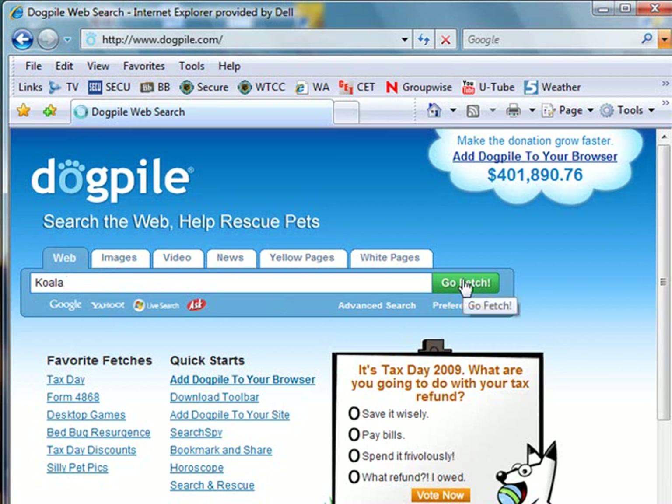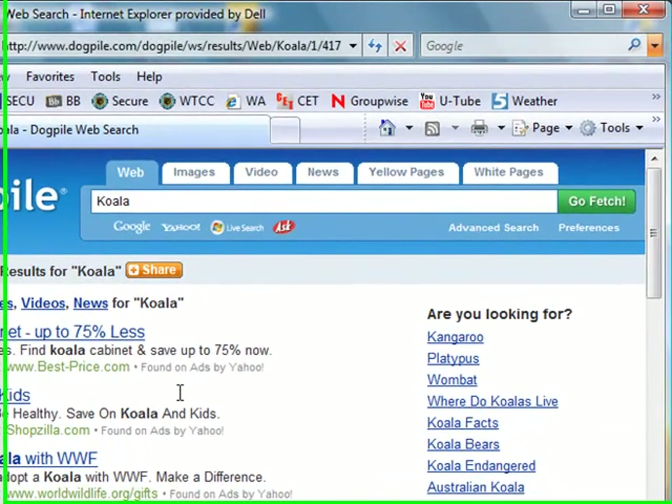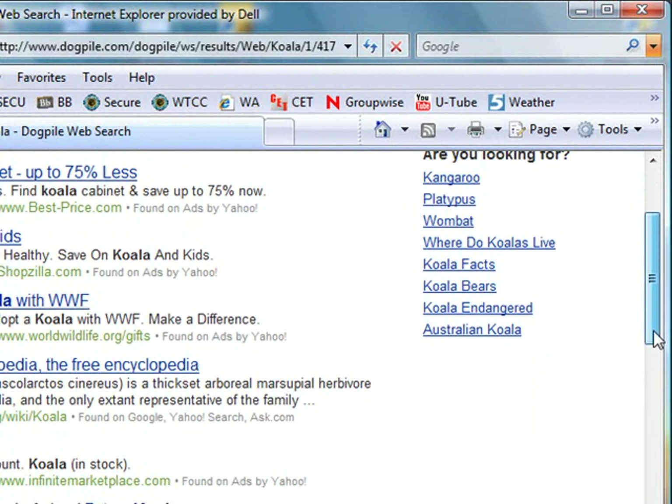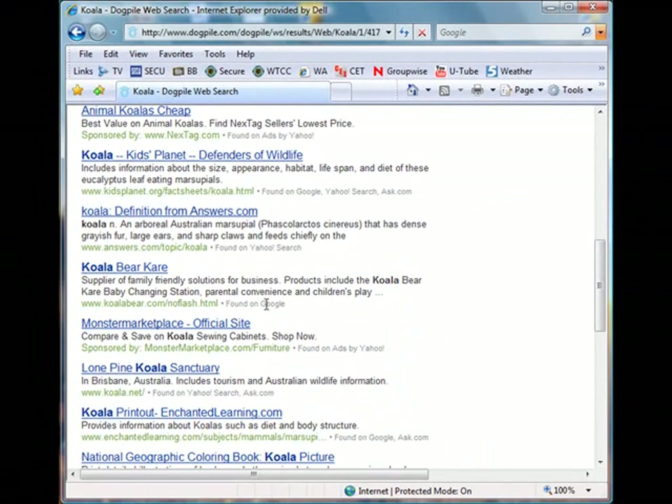We'll click 'Go Fetch' and here come our results. I hope everyone understands that the first results at the top of the page — anywhere it says 'sponsored' — that means somebody has paid to end up at the top of the page. They're not always the best results you're going to find. So we scroll down a little bit.